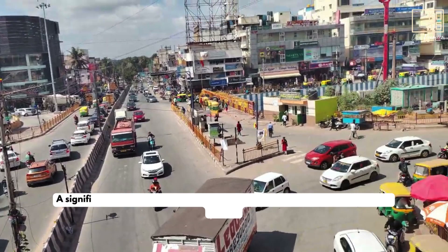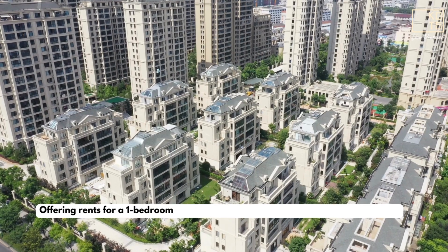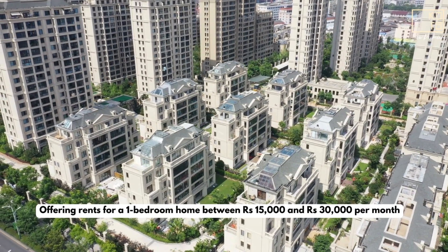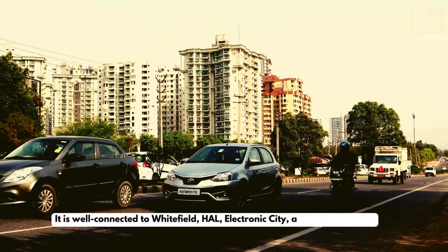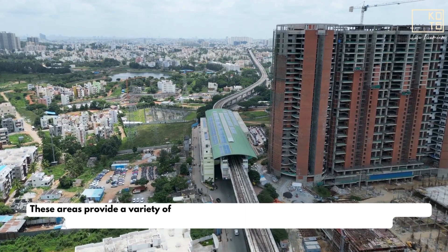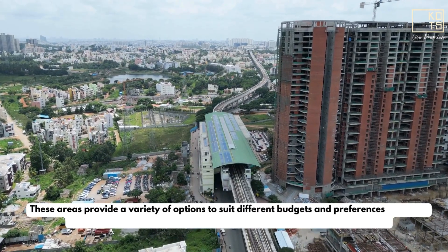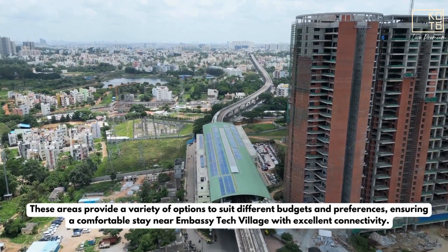Martahalli: A significant business area located about 5.5 kilometers from Ambassi Tech Village, offering rents for a one-bedroom home between Rs 15,000 and Rs 30,000 per month. It is well connected to Whitefield, Hull, Electronic City, and Banshankari. These areas provide a variety of options to suit different budgets and preferences, ensuring a comfortable stay near Ambassi Tech Village with excellent connectivity.